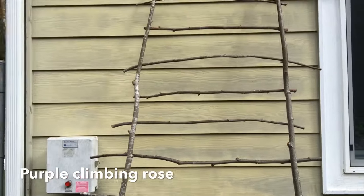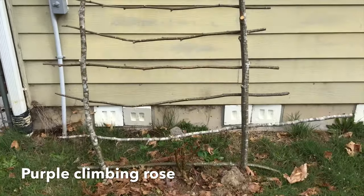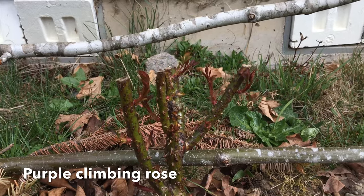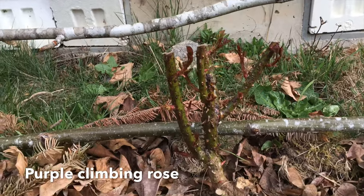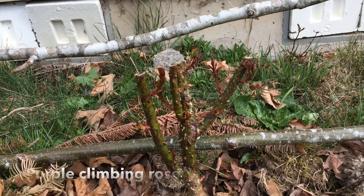Now we're in the backyard. Here is my little fallen wood trellis that I made for this climbing rose, and it is growing — look at all that. Now all of that happened after I gave it an Epsom salt soak, like my mama said to do.